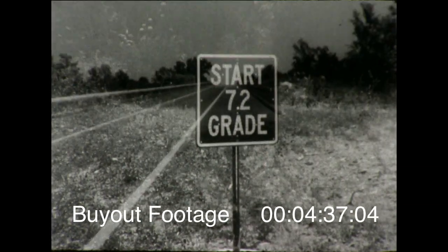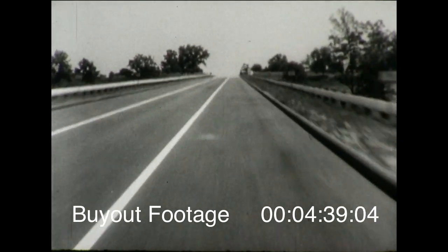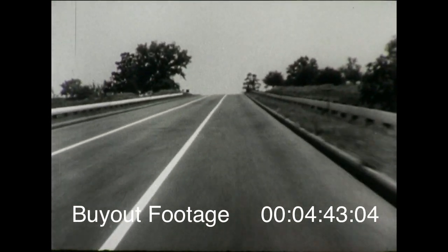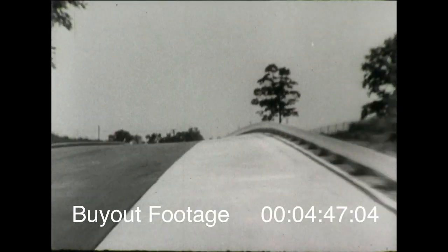Now hill climbing ability. The 7% grade is about double the average grade on any public highway. And to hit 70-some miles an hour in a few seconds takes plenty of road power. The new Chevrolet does it easily.